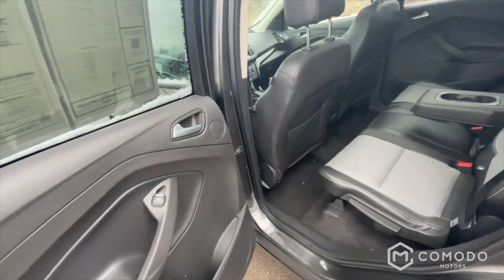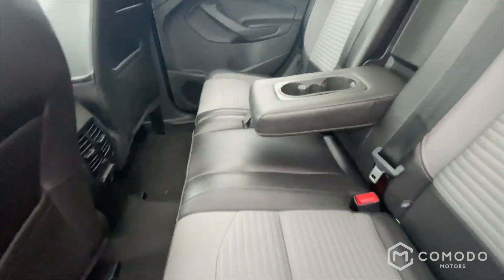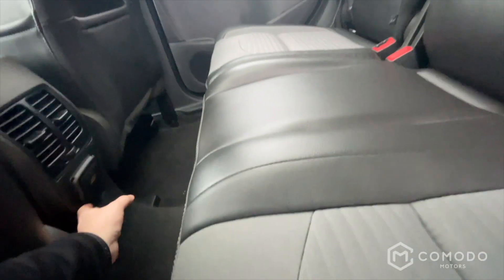Moving on to the back — there's an AC outlet right here.